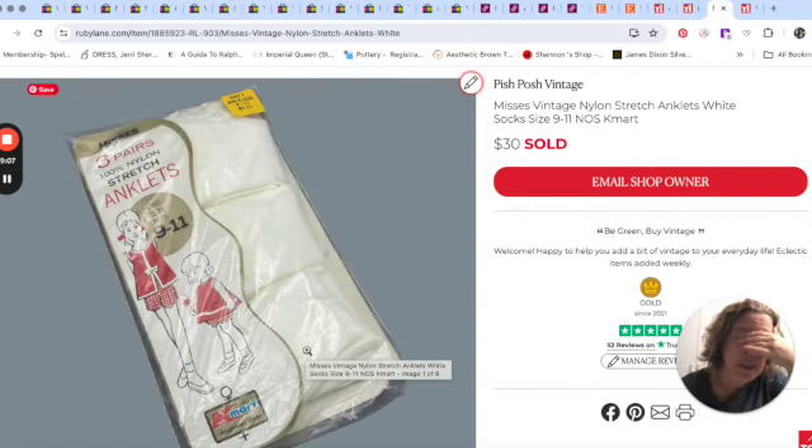This set of socks sold for $30. I just love new old stock. They sold them at Kmart. Looking at the package, I thought they were girls' socks — I picked them up at an estate sale last year. When I was listing I noticed there was no picture of a woman on the front and it says 'Mrs.' at the top, so they probably just used the same packaging for girls' socks too. $30 for that pair of socks.